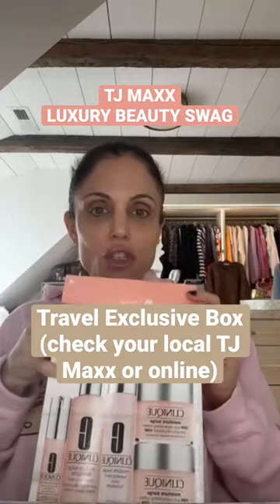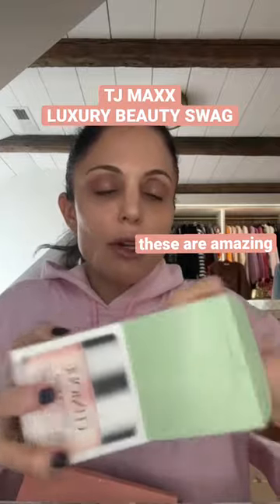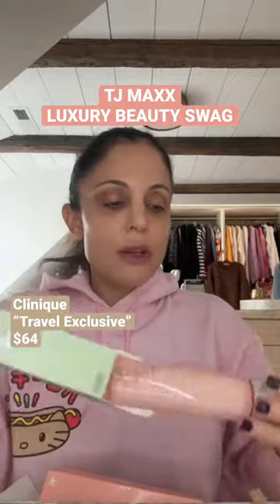Let's do TJ Maxx luxury beauty swag. So this is Clinique, and it's called a travel exclusive. It comes with two big Moisture Surge water gel moisturizers, a large size toner — not sure about the travel aspect of this — an eye gel, and a large size hydration serum.